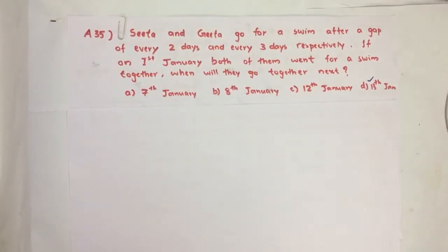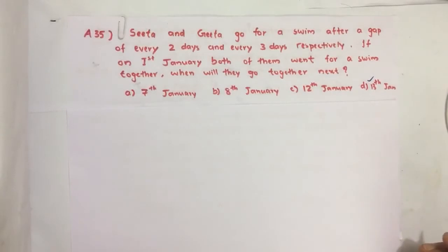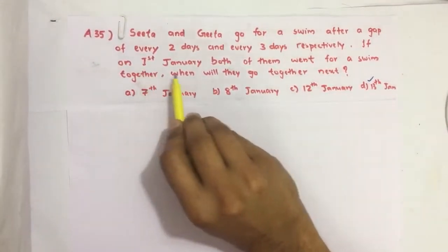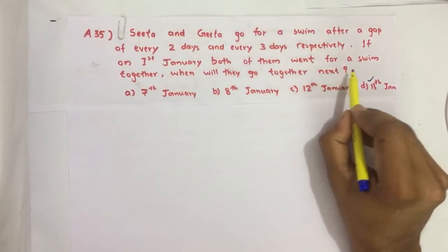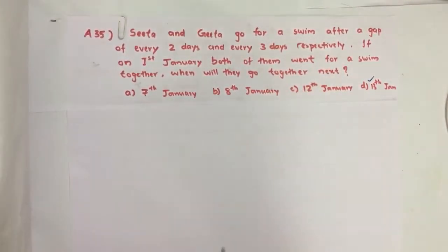Hello everyone. Here I am going to solve the 2019 CSAT question number 35 from question paper series A. Sida and Gida go for a swim after a gap of every two days and every three days respectively. If on 1st January both of them went for a swim together, when will they go together next?